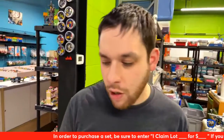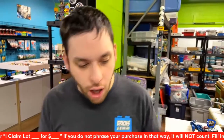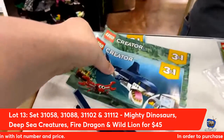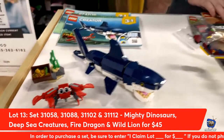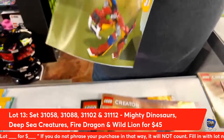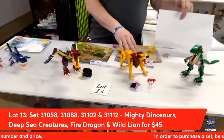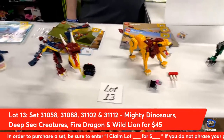Lot number thirteen from Lego Creator 3-in-1: a quadruple lot of creatures. First, the Tyrannosaurus Rex 3-in-1. We have the Deep Sea Creatures — deep sea shark — and all of these are 3-in-1s, including an anglerfish and squid. We have the Fire Dragon, which can also be a scorpion or a saber tooth. And then you have the Lion, which can be an ostrich or a boar. You get all four of these awesome Creator 3-in-1s with all instructions and extra parts for $45 tonight.